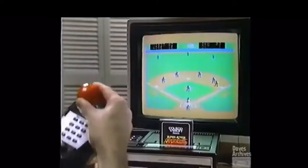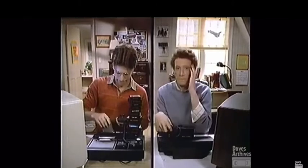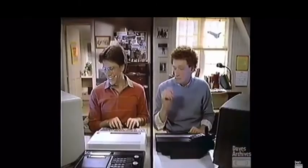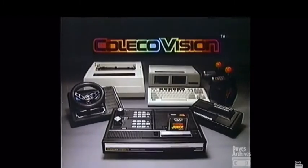Because ColecoVision expands to give you a Super Action controller set with Super Action Baseball, a driving module with Turbo, an expansion module to play all Atari 2600 games, and only ColecoVision plugs into the Atom module to become the complete Atom computer system. So if you don't want to keep buying new systems, there's only one system to buy — ColecoVision. Sorry, Atari.